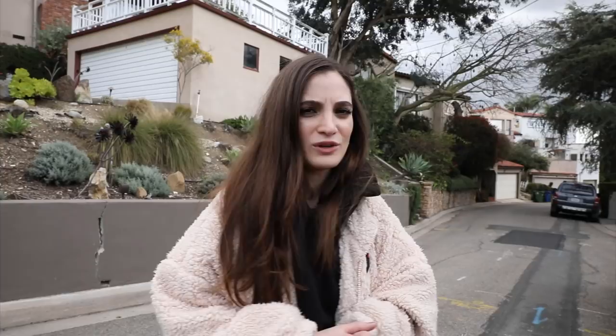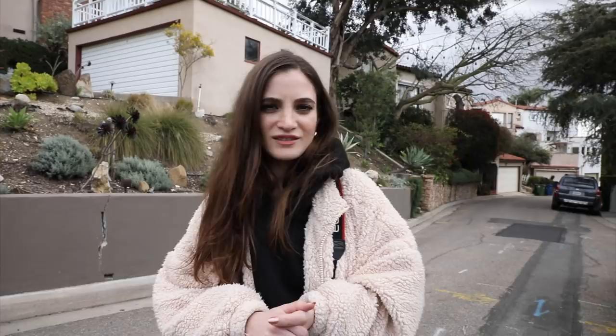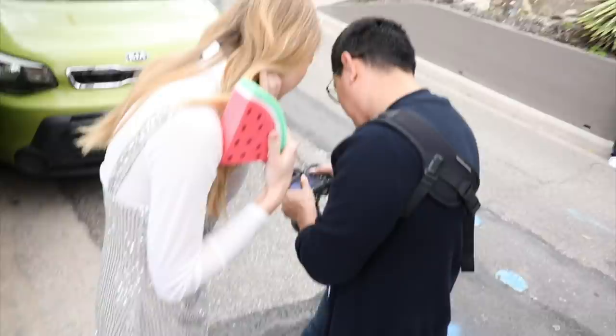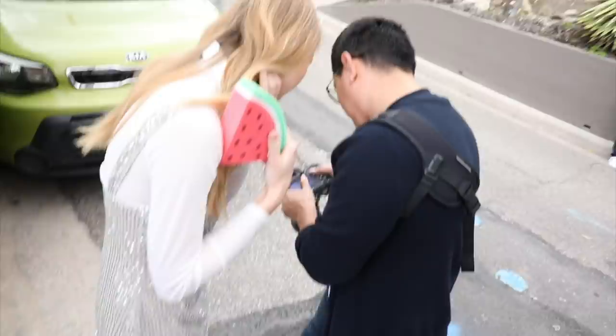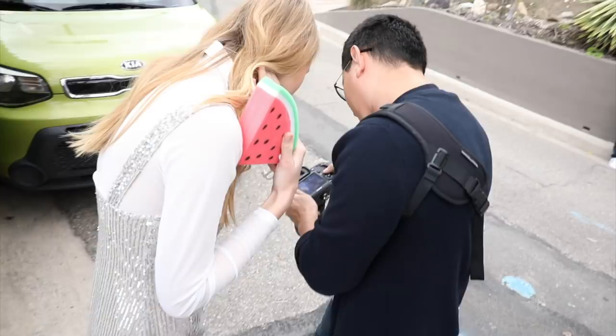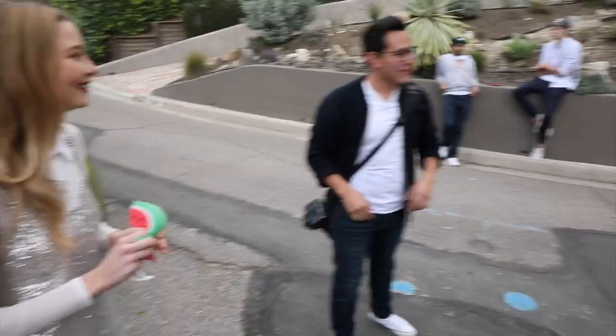Jessica notices that Antonio has chosen a green background for his prop shots, which she thinks is genius. She admits she tends to focus on one spot and forgets to explore other locations. She loves the colors in his portraits and thinks they're going to come out really nice. Reviewing the shots, everyone agrees they are awesome and actually postable.